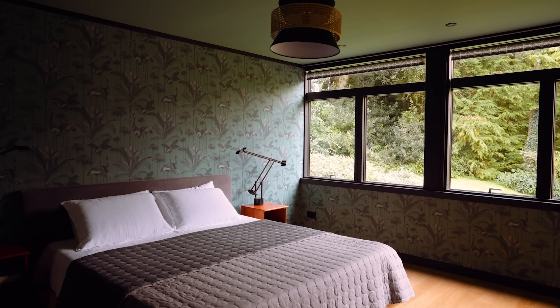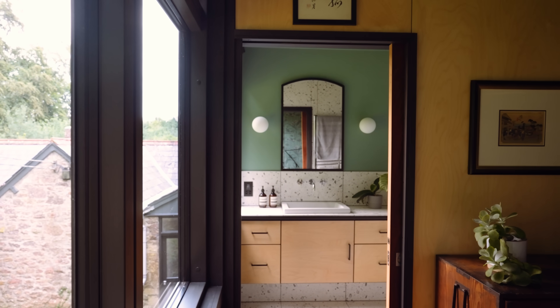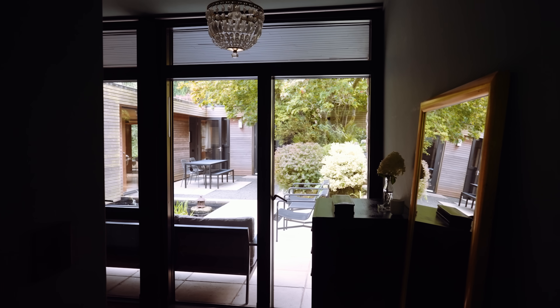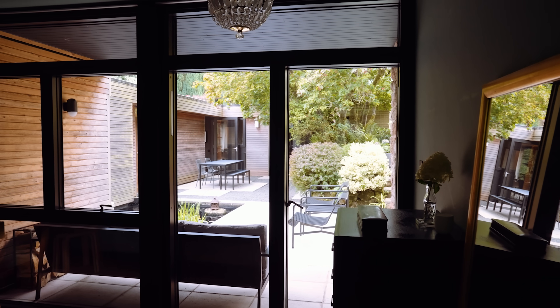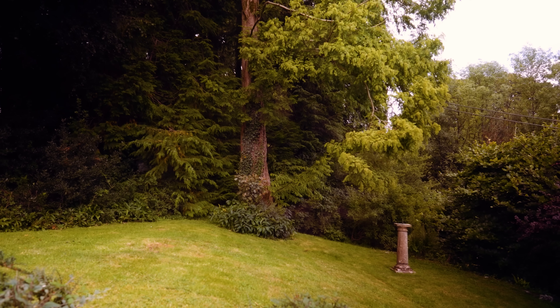If you look out the bedroom window there's a sequoia, which was a gift to the previous owner. I believe it was one of the very first Chinese sequoias in the country — she planted it as a seedling and it's now a very tall, very beautiful tree.